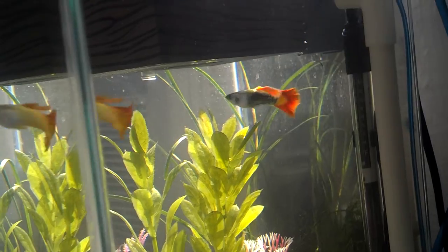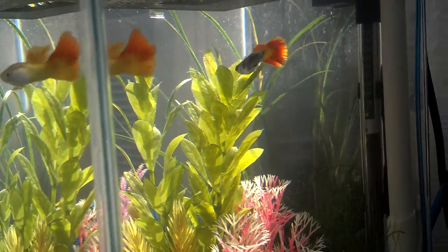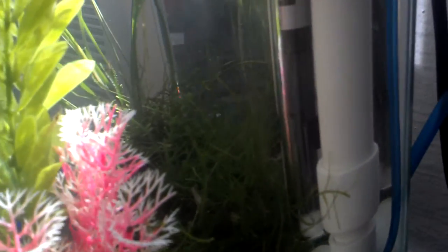There's my favorite guppy. My java moss is growing up really well. I'm hoping to kind of use it as like a mechanical pre-filter for my homemade filter back here.